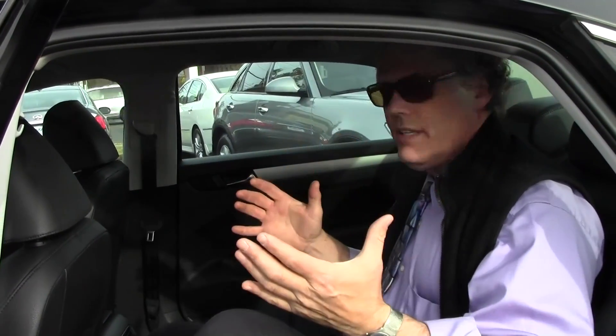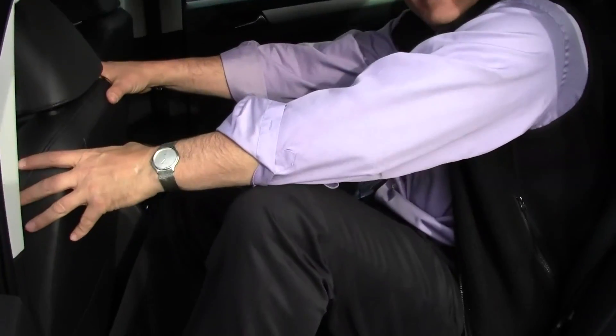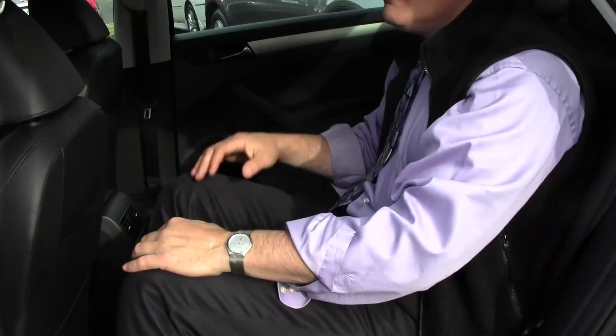The Passat is known for its class-leading rear legroom compared to a Honda Accord or a Toyota Camry. A ton of leg room back here. This driver's side seat is set for someone six feet tall — and I'm a little over six feet tall. Look at the legroom back here: plenty of leg room, plenty of headroom. It's perfect.